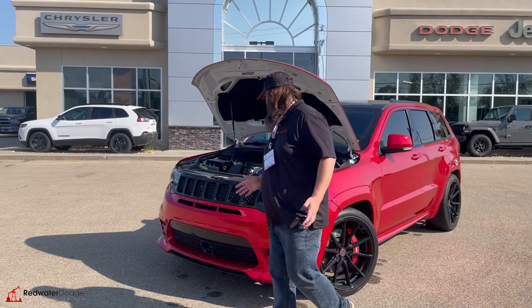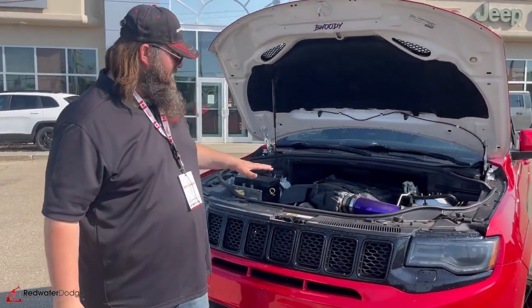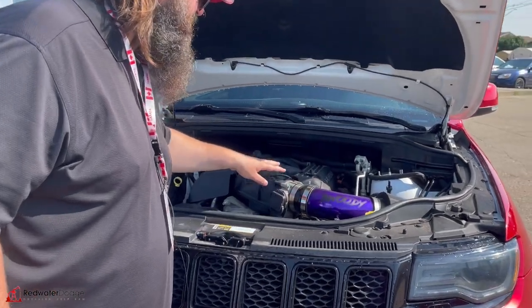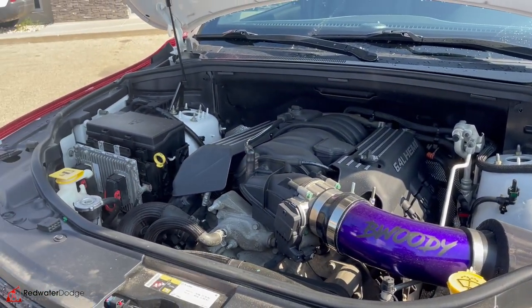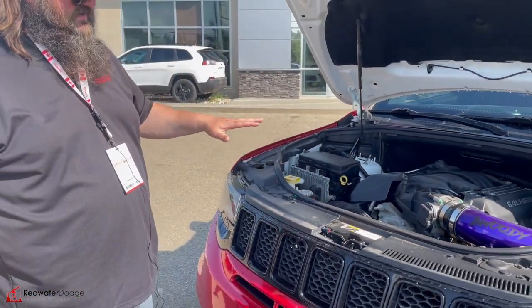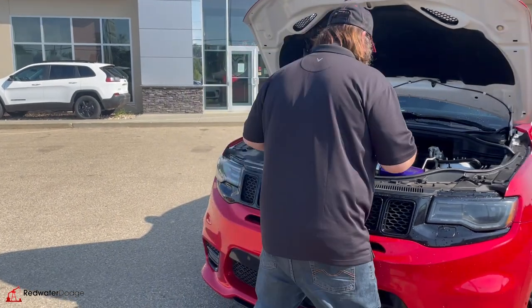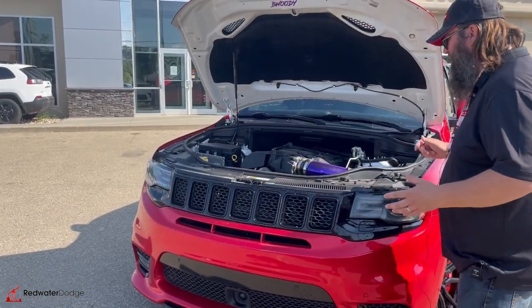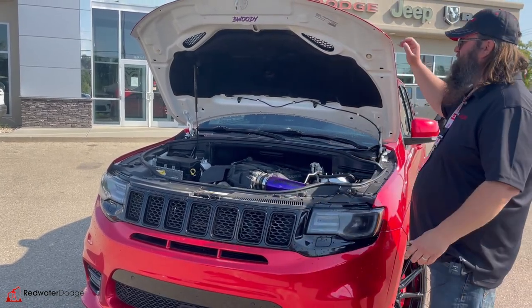I don't know where to start, so let's talk about this. It's got a 6.4 liter Hemi. It has this awesome purple hook on the air filter that says 'Arady,' which is just super cool. Lots of fuel, lots of power. Sounds amazing, looks awesome. There's lots of room still in here — a functional vehicle that goes really fast and sounds awesome. Who doesn't want that?